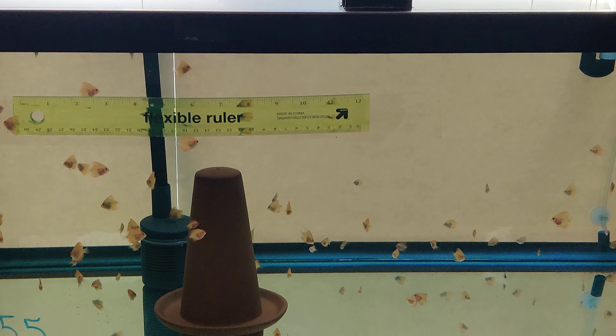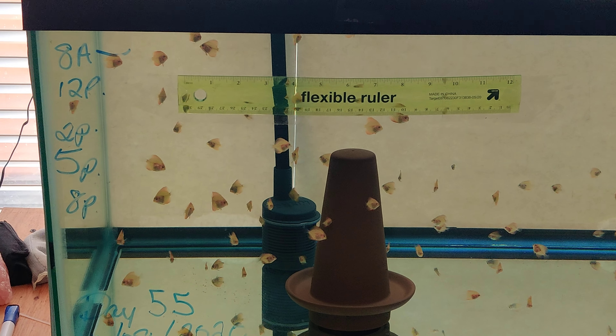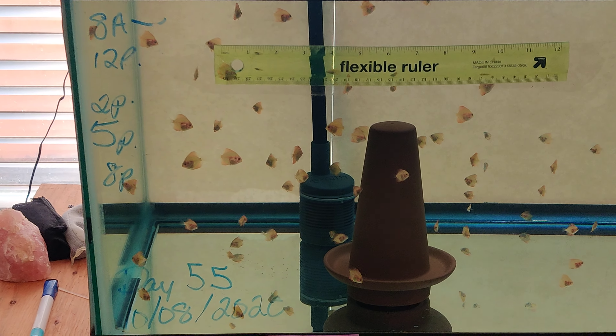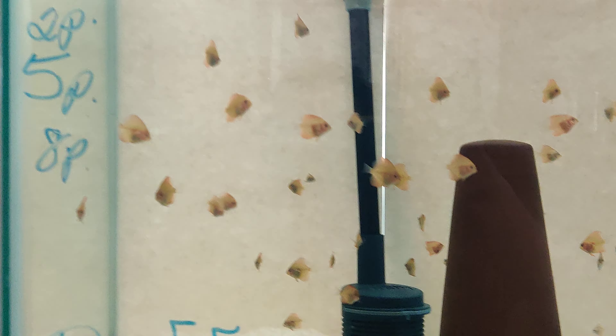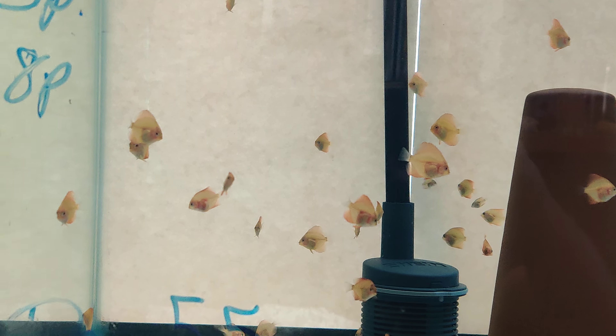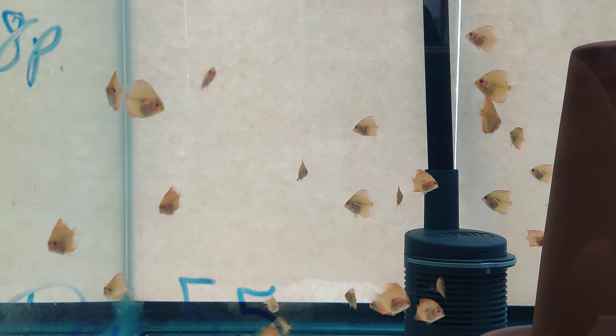So here's the baby tank, and these guys are doing awesome. Day 55. I forgot to mark the feeding times, darn it. But here they are, man — just growing.